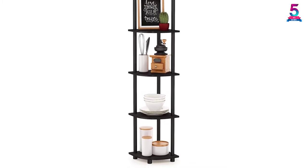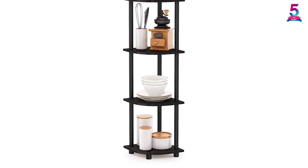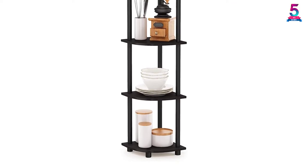You don't need to worry because this corner shelf is functional and suitable for any room. The 5 shelves can be used to store books, magazines, photos, plants and any other things you may need to store.